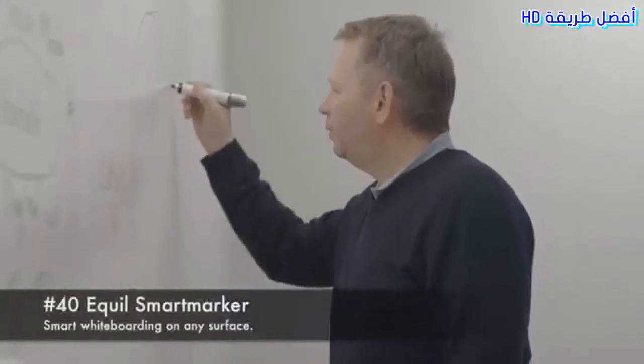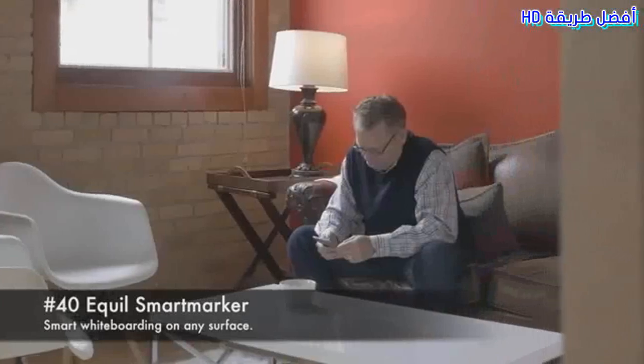40. Equil Smart Maker. Smart whiteboarding on any surface.